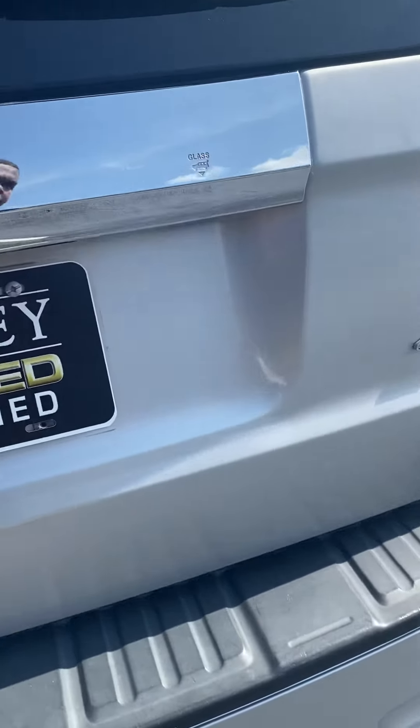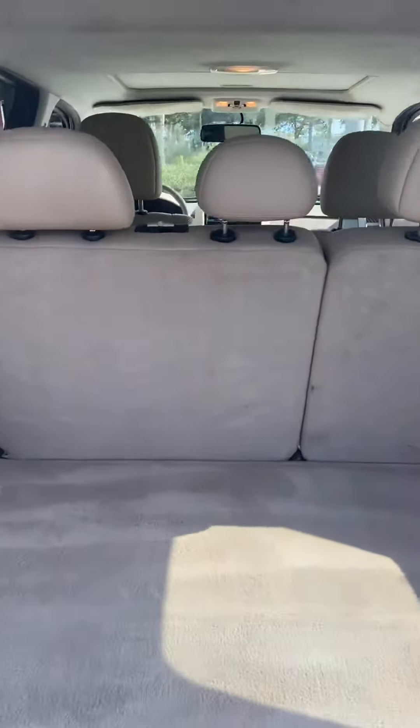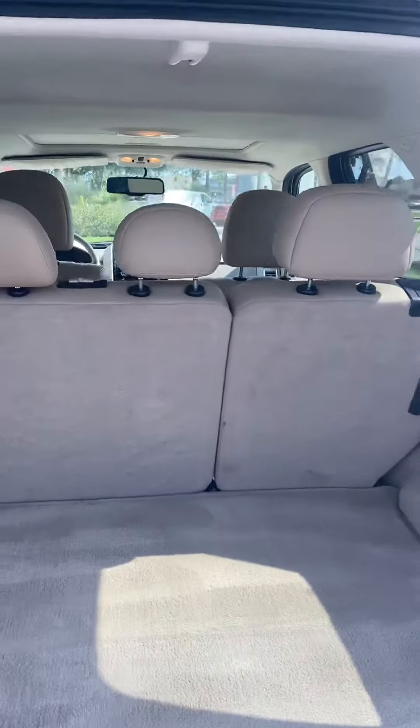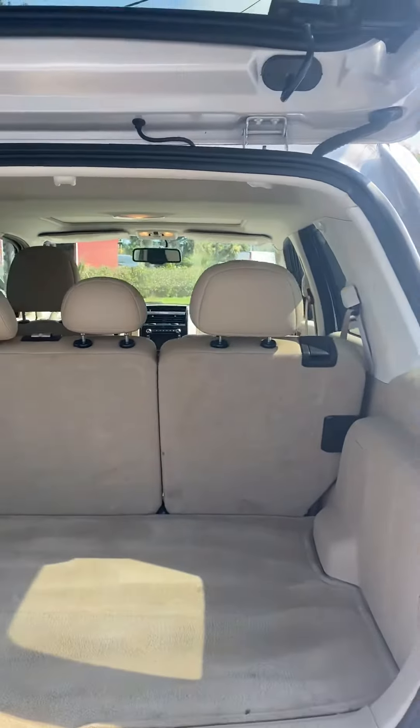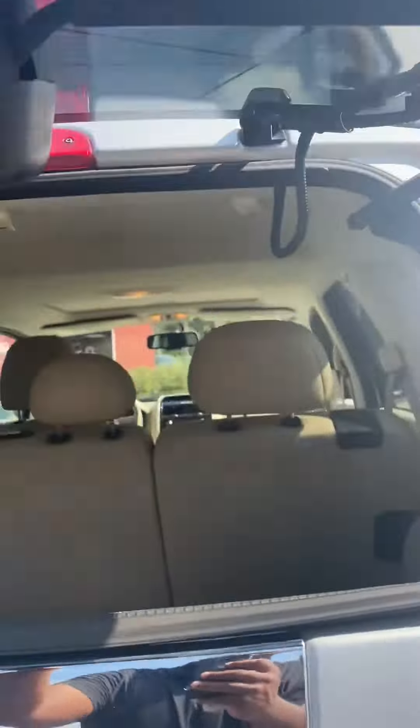Open up the trunk so that you can see — there's a lot of room in the trunk. The seats do fold down just in case you need to put something else in here and you need extra room. Press a button right up underneath here and it opens up the window as well.